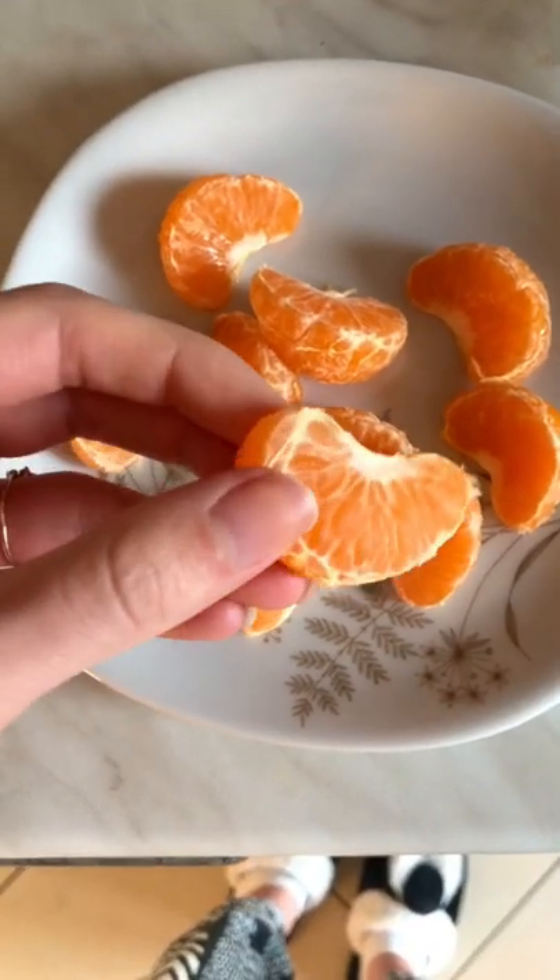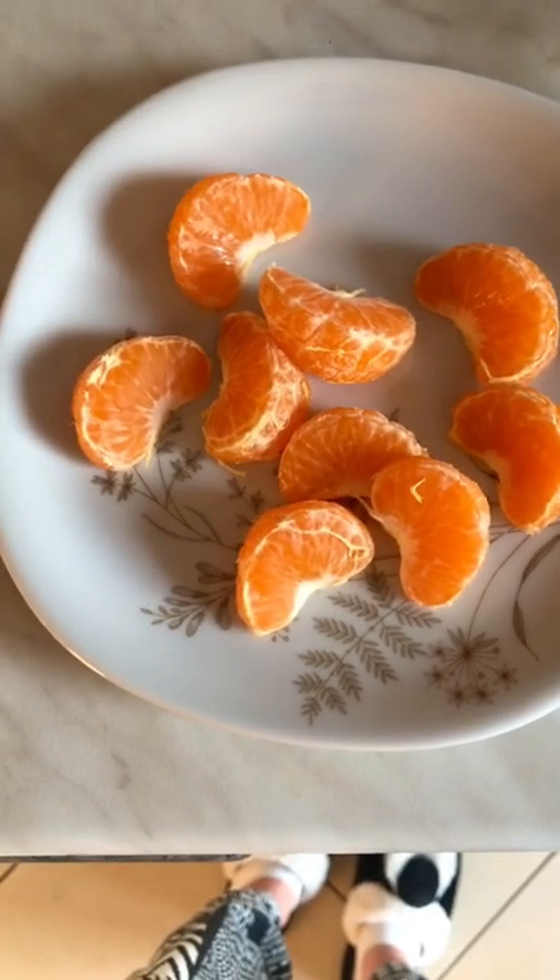I had a little snack of a kind of orange clementine thing later in the afternoon while I did some work. Super sweet and tasty.